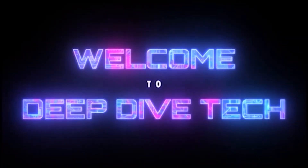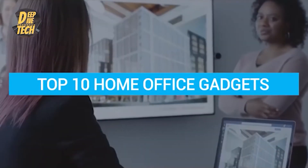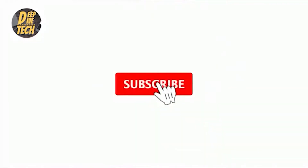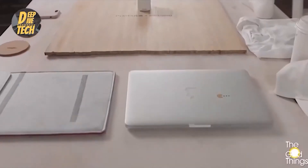Hello everybody, welcome to Deep Dive Tech. Today we are going to go over the top 10 home office gadgets. Make sure you watch until the end, kindly subscribe to the channel and click on the bell button.